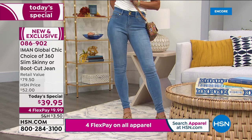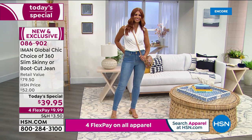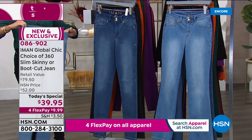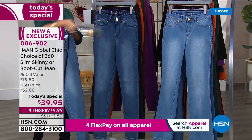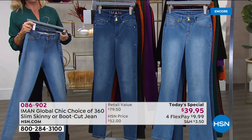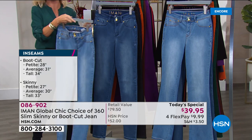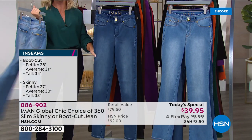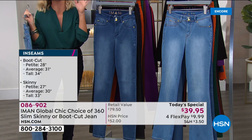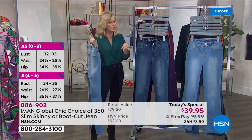It's under $10 on FlexPay — nothing else like it. Brand new colors. You just choose: do you want the skinny or the boot cut? We also have three inseams: average is 30, petite is 27, and tall is 33. A lot of you are getting more than one pair, and I don't blame you because it's under $10 on any major credit card. Iman is designing exclusively for us — your choice of skinny or boot cut, gorgeous colors. It's so difficult to find colors in denim, yet they're so popular right now.